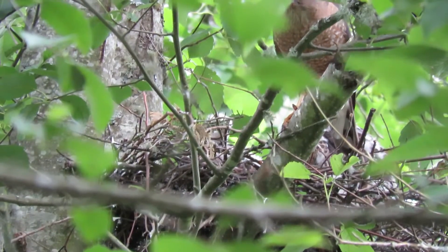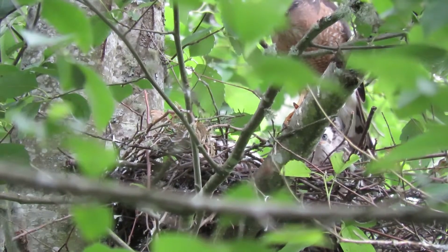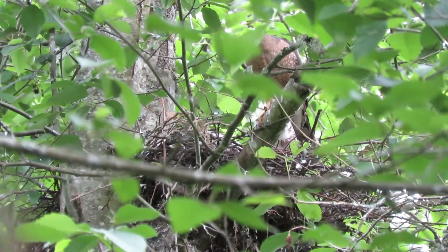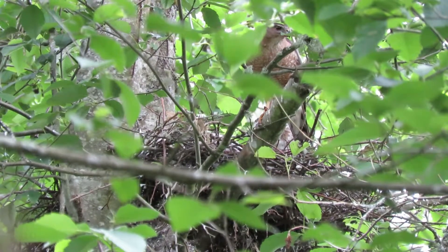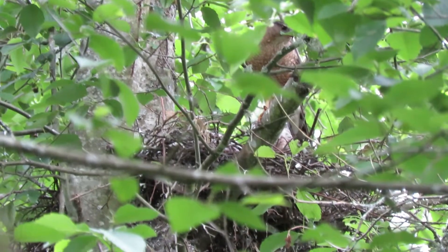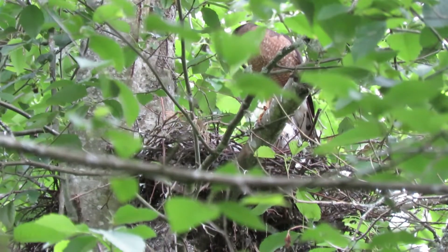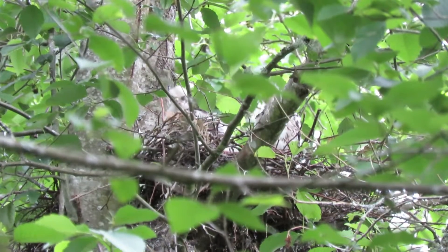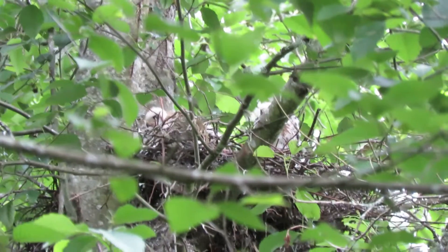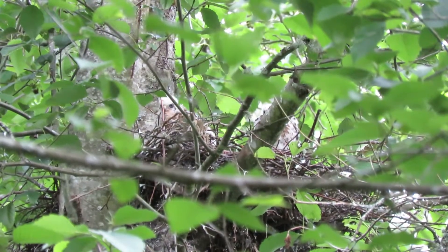She's done. She hopped up and now she's cleaning her beak a little bit. The little guys are looking around. We'll see what happens — and there she goes, coming right over here. There they are standing. Mom, where did you go?